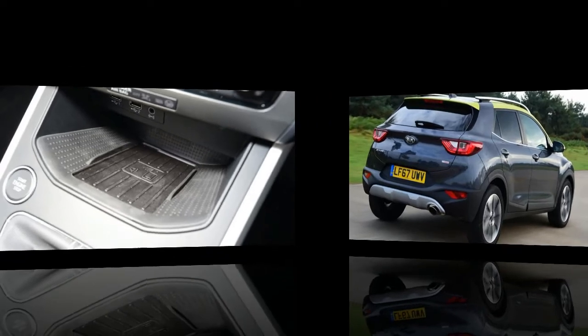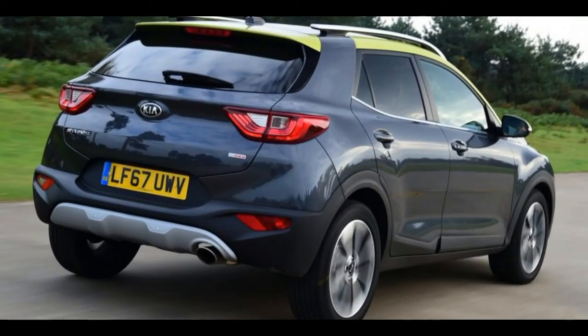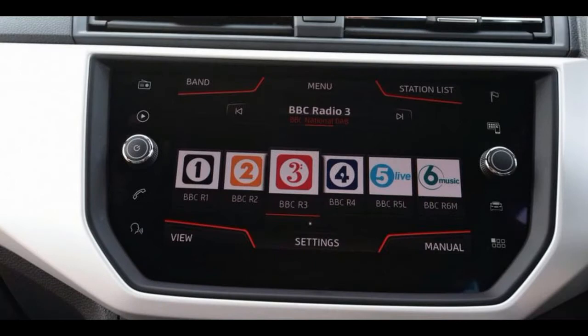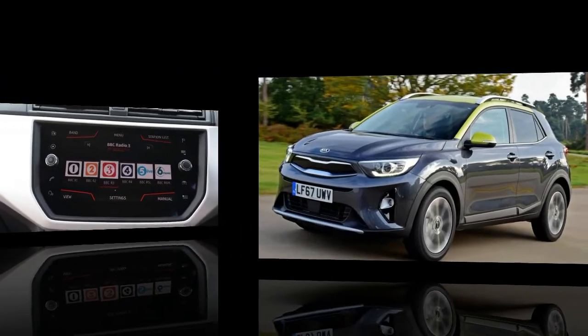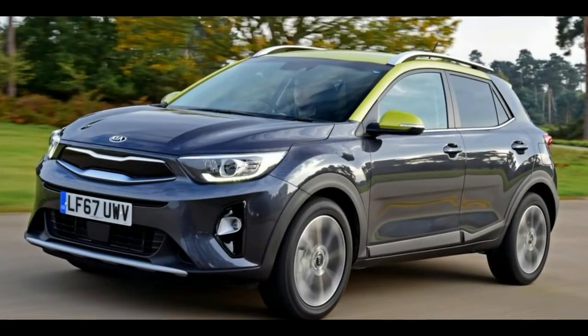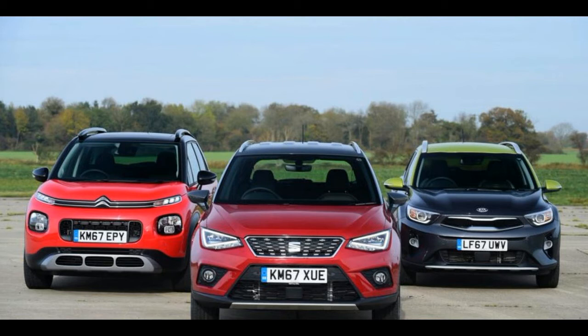Kia's new entry in the class, the Stonic, certainly looks the part, with a 1.0-litre three-cylinder petrol turbo engine that matches the other two for claimed efficiency. Sharp styling, reasonable practicality and advanced infotainment mean it has the attributes to succeed, too.